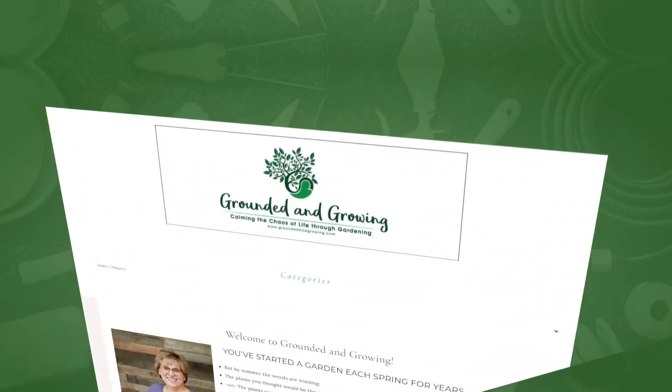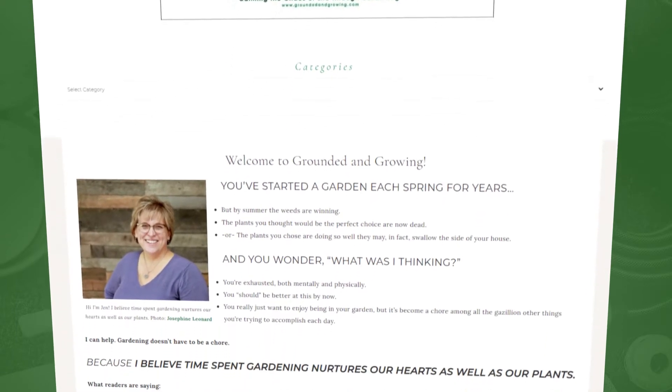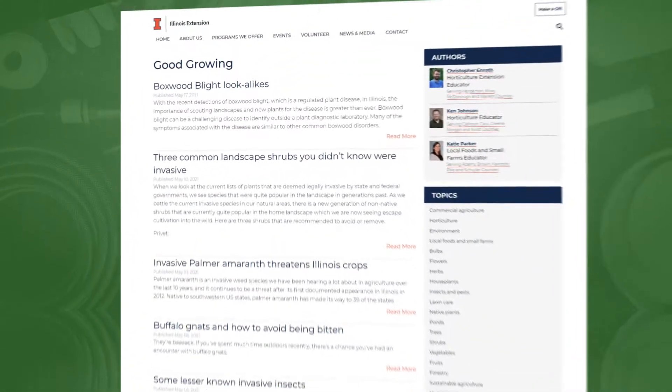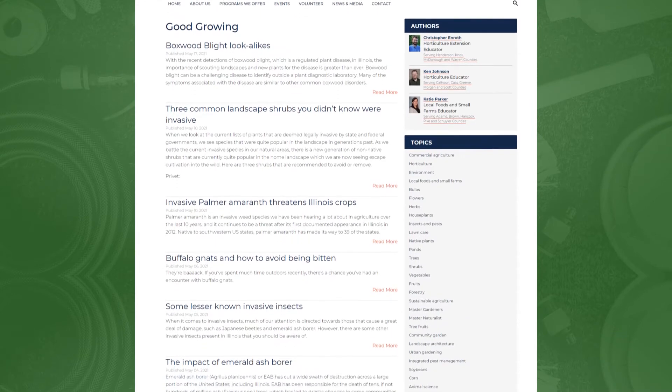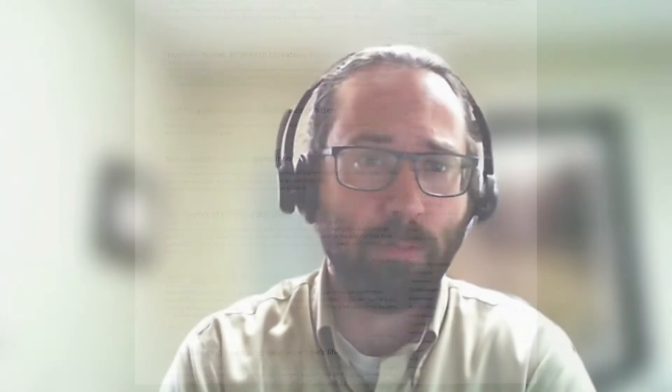I'm Jen Nelson, I'm a horticulturalist and you can find me online at groundedandgrowing.com. I'm pretty well a generalist for any kind of horticulture questions, but my favorite topics are home vegetable gardening and house plants. And I'm Chris Enroth, a horticulture educator with University of Illinois Extension. You can find me online — my colleagues and I write the Good Growing blog and have the Good Growing podcast, posting weekly.